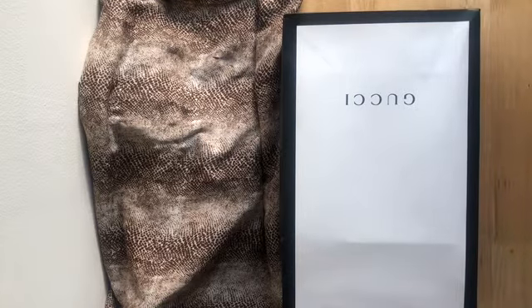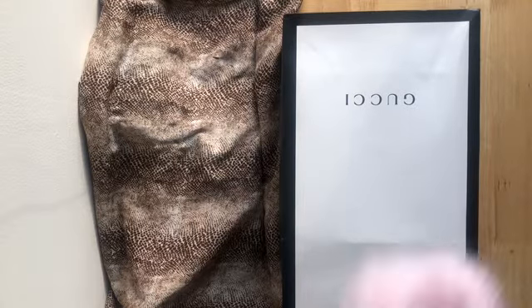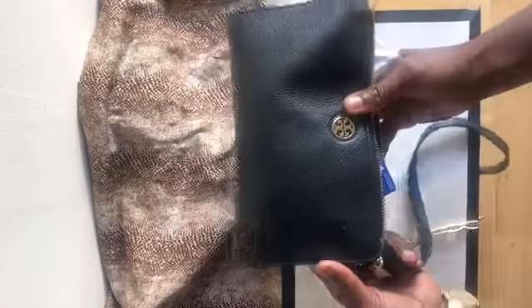So without further ado, let me get to the unboxing. I bought it yesterday and I had such a long day, I was knackered and did not have the time to do an unboxing video. I wanted to share this excitement that I've got for the bag, so let me show you what this is.